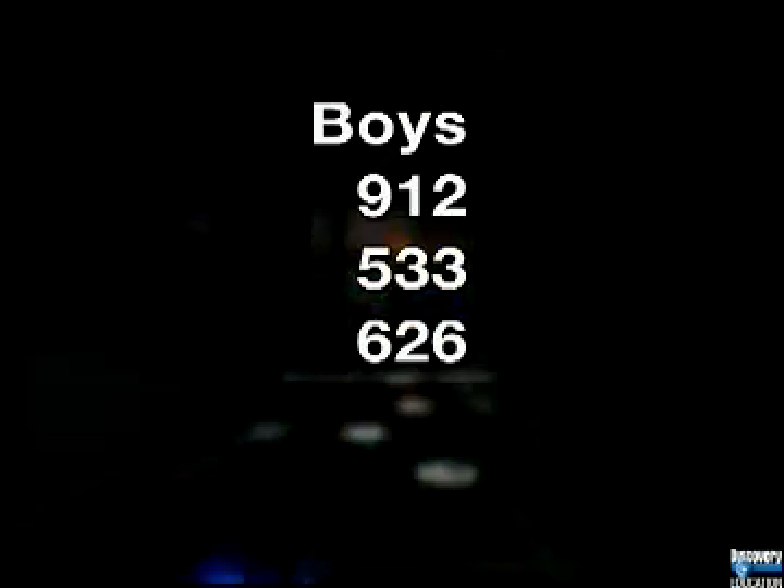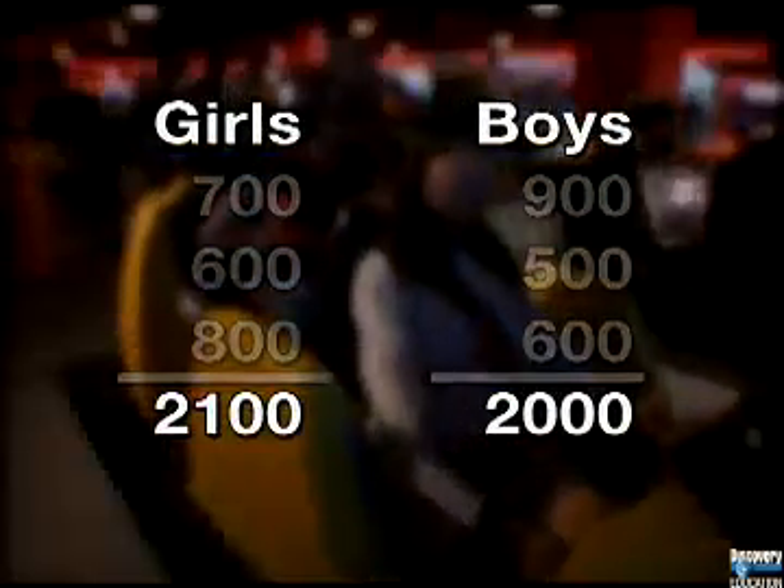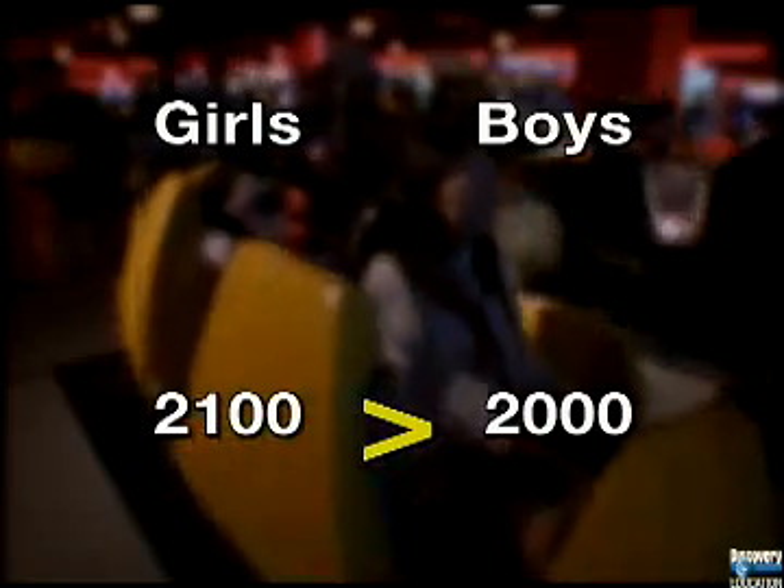Now, try front-end estimation with the boys' scores. Again, add only the front-end digits. Nine-hundreds plus five plus six are twenty-hundreds. Adding on the zeros, that's two thousand. It looks like the girls are in the lead, but the estimates are close.